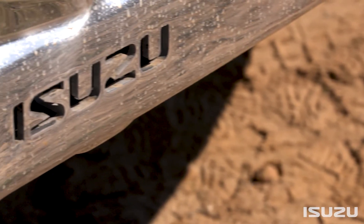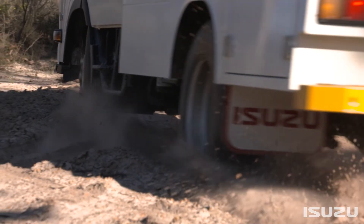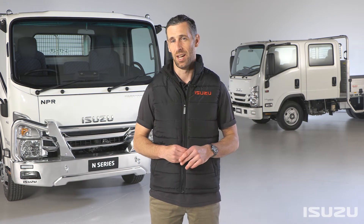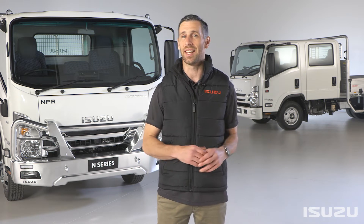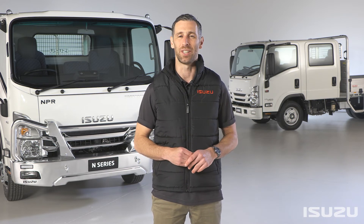For all Isuzu N-Series all-wheel drive and 4x4 trucks, there's a three-year, 150,000-kilometre warranty on offer. And a three-year, unlimited kilometre warranty now applies to all N-Series ready-to-work bodies and accessories that are fitted at the time of purchase. These warranty announcements are a bold statement from the market-leading brand, signalling a steadfast confidence in the N-Series product and its capabilities in tough Australian working conditions.